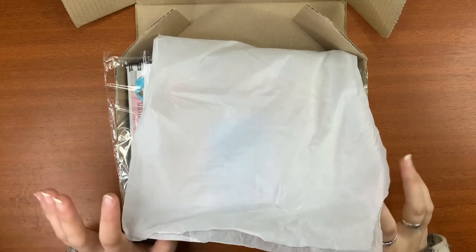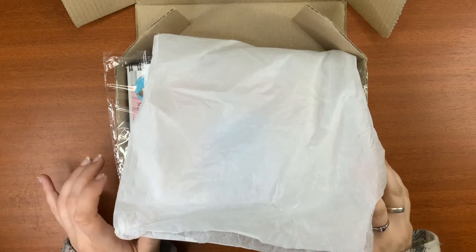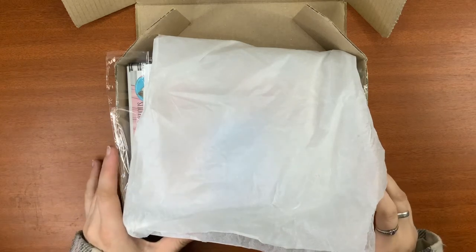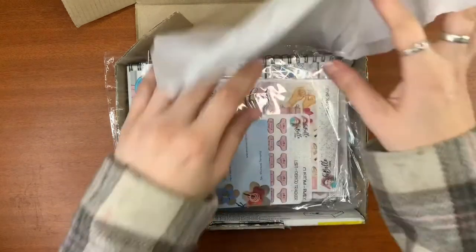I ordered this and it took a long time to come, but I did do a lot of custom stuff, so I think that's fairly understandable. Plus there were some other reasons as to why it was taking a little longer, and that's fine. I'm totally okay with that. I'm so excited to show you, so let's get right into it.